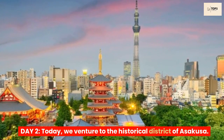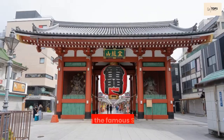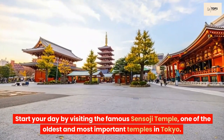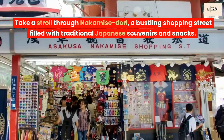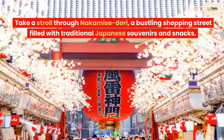Day 2. Today, we venture to the historical district of Asakusa. Start your day by visiting the famous Sensoji Temple, one of the oldest and most important temples in Tokyo. Take a stroll through Nakamise Dori, a bustling shopping street filled with traditional Japanese souvenirs and snacks.